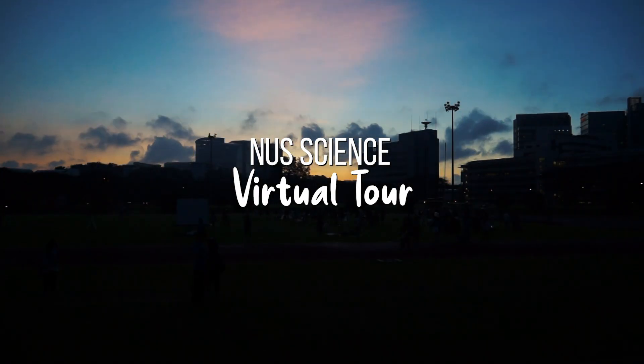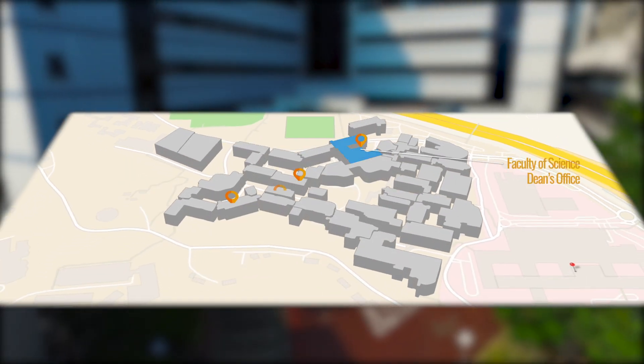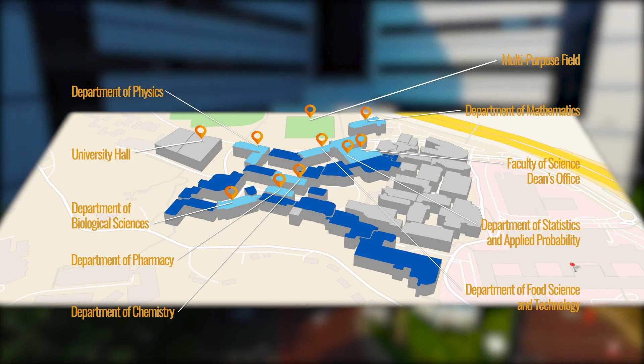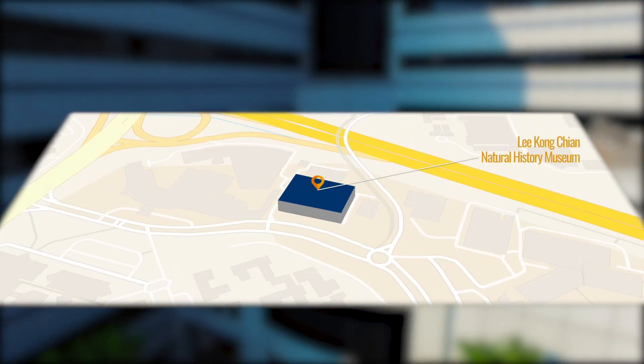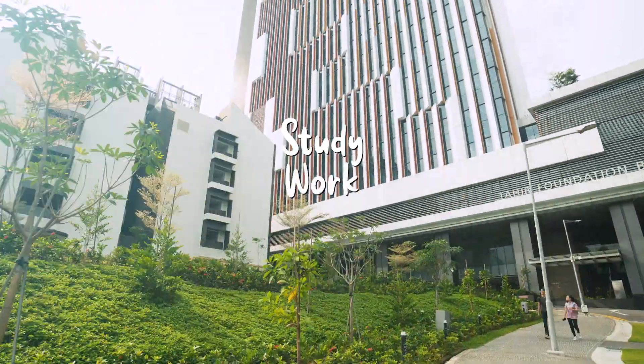Welcome to NUS Science. Located close to Kentwich MRT, we are home to seven departments and a natural history museum. Come and see where we study, work and play.